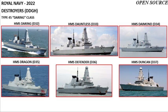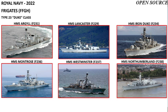The anti-air warfare defence for the fleet consists of six Type 45 Daring class anti-air warfare destroyers. These are HMS Daring, Dauntless, Diamond, Dragon, Defender, and Duncan.